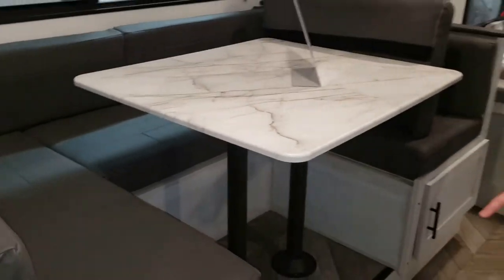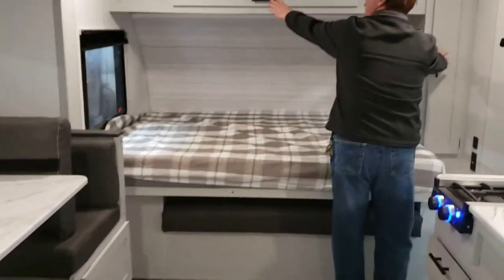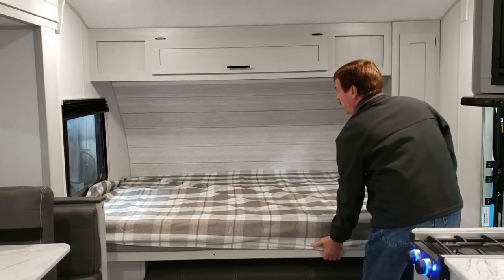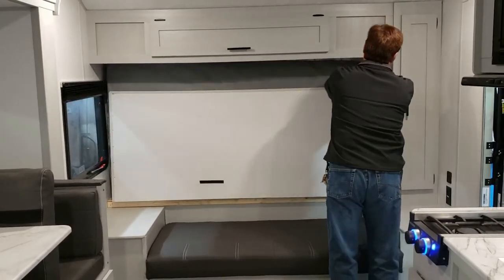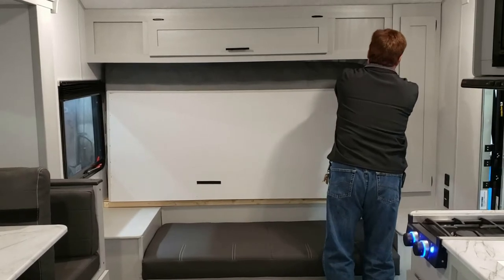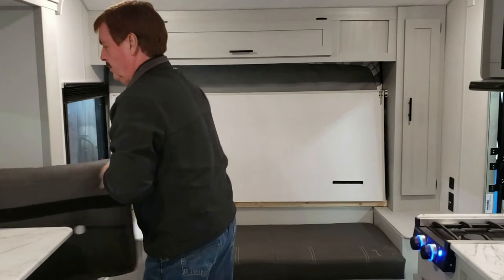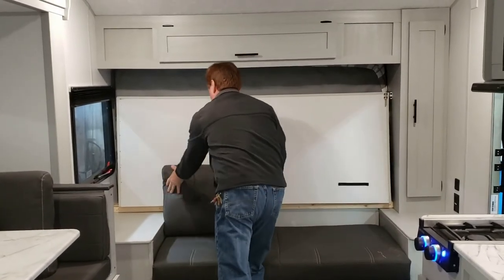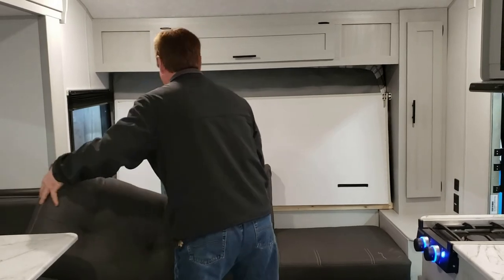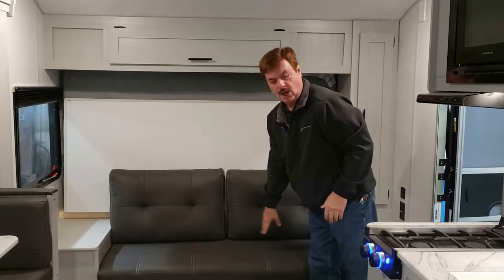Lots of storage on this. And then over here — love this gray interior. So we're going to take the bed up and make it back into a couch. It's a dark gray or charcoal color — shows very well.